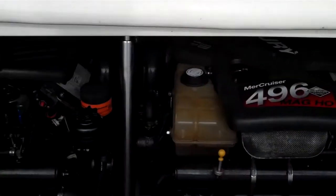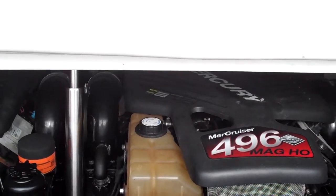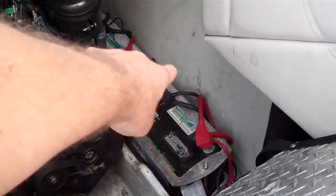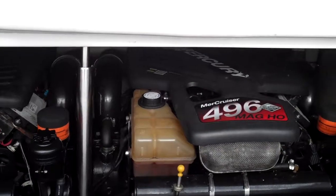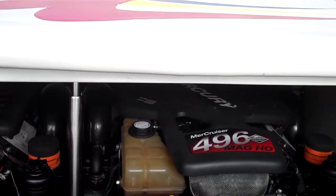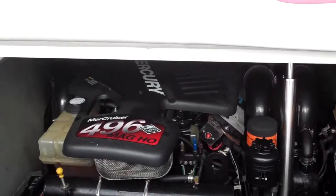I want to show you how awesome what we have here is. The exact hours — and I'm going to update it on the site in case anybody catches this video before I do — is 477 hours, not 385. We can see the battery covers; they're going to be replaced, the brackets if need be. Fresh water cooled, 425 horsepower each.